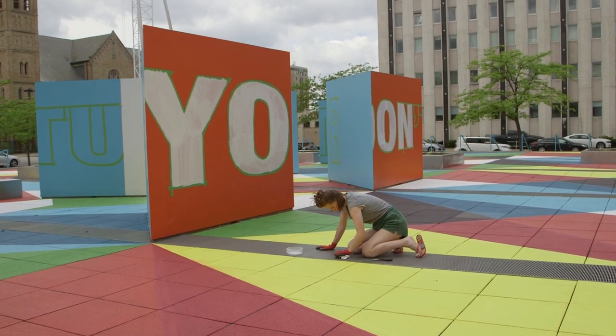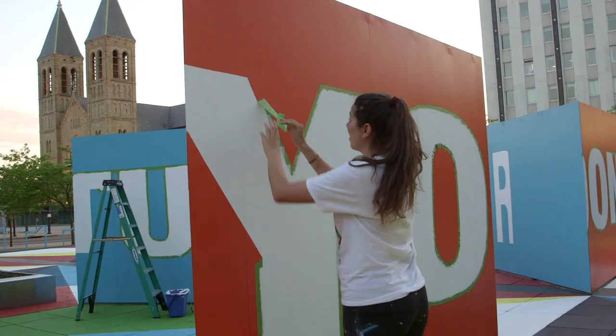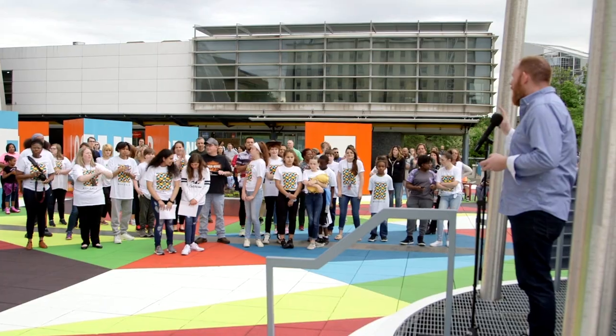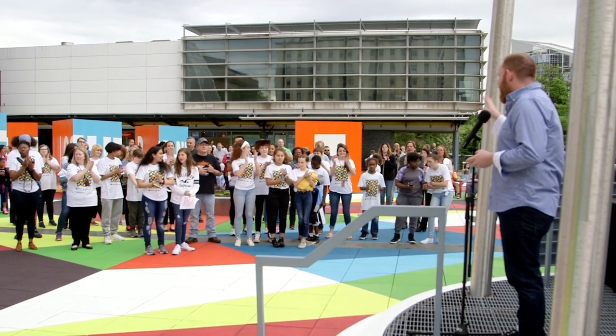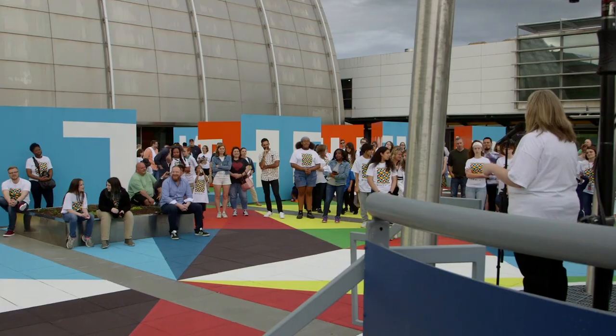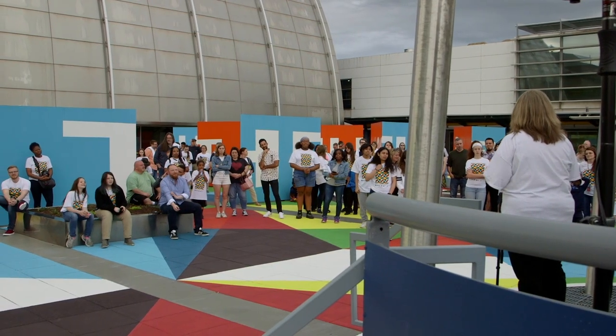Over 150 students, staff, and volunteers put this together. So put your hands together for all of those wonderful folks that painted, stopped for the rain, and came back and painted again. The positive impact on our learners has been immeasurable.